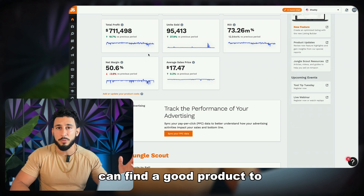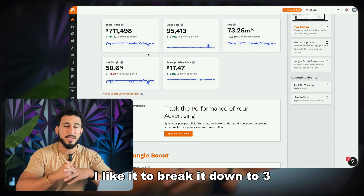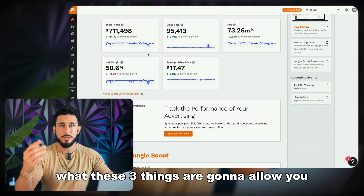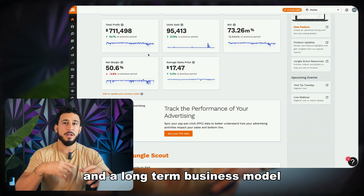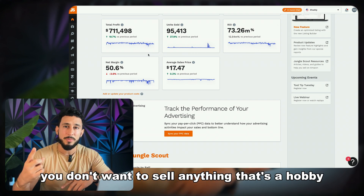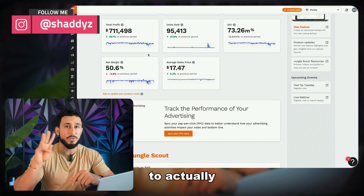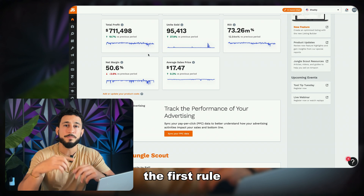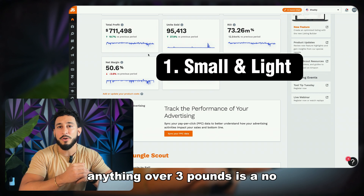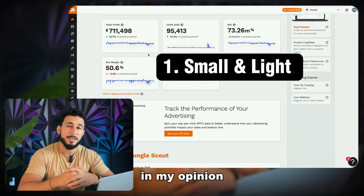When it comes to selling on Amazon, I like to break it down to three product ideas you want to keep in mind. These three things are going to allow you to grow a long-term business and a long-term business model. When finding the right product to sell, you don't want to sell anything based on a hobby or passion — instead, use these three rules. The first rule: you want to sell something that's small and light. Anything over three pounds is a no, especially for beginners — the smaller the better.